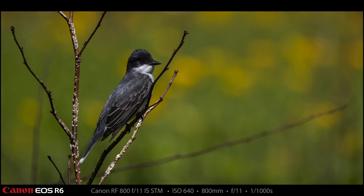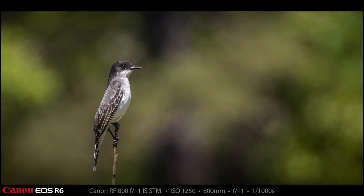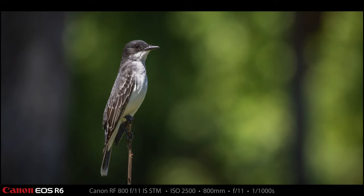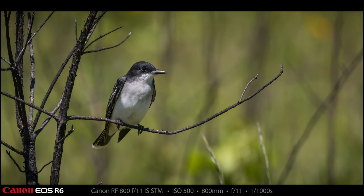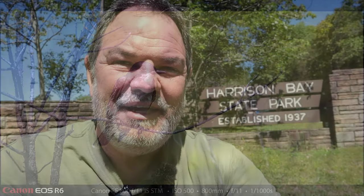Here's another eastern kingbird, and I love the yellow wildflowers in the background — absolutely beautiful. These are more examples of how beautiful the bokeh is on that 800mm f11 lens. Just one of my favorite flycatchers, and you get to see them quite a bit around this area this time of year. There were like six or so of them flying around that field — the most eastern kingbirds I've ever seen in one location. This is the final eastern kingbird photograph — just a beautiful bird to shoot.